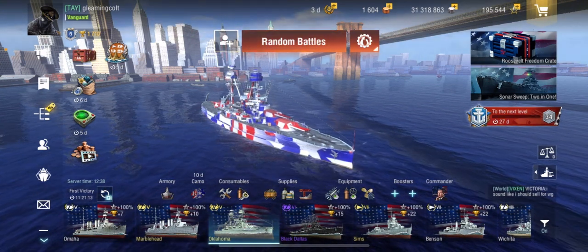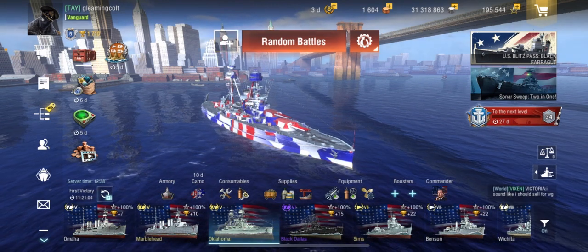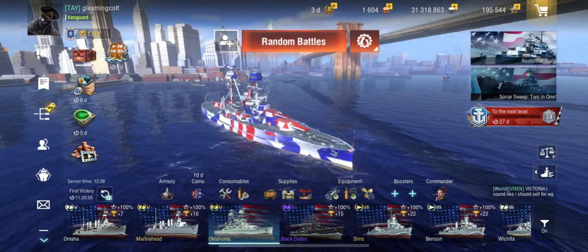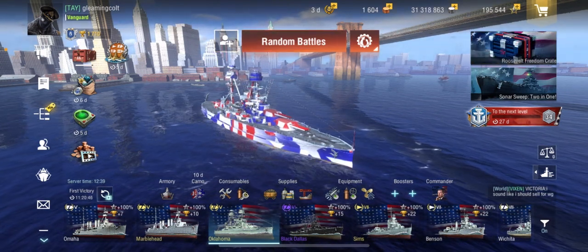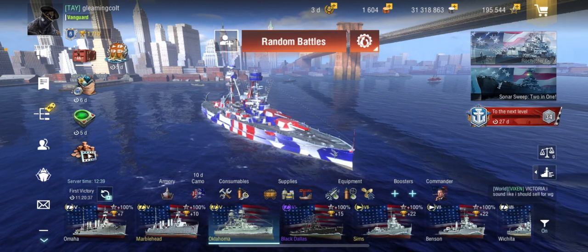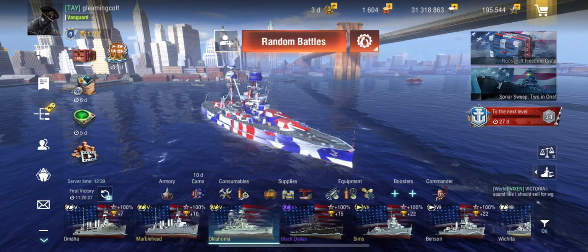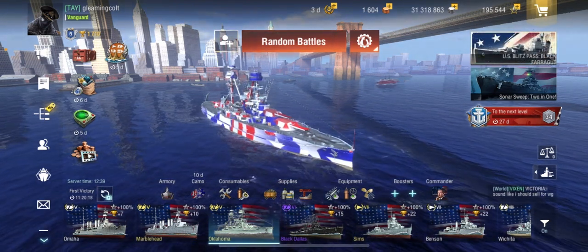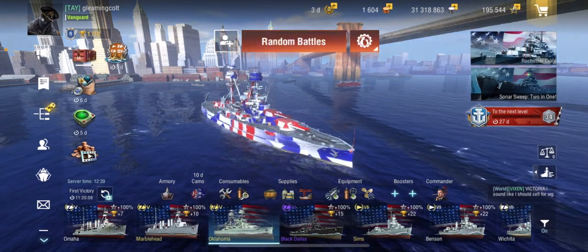So the Oklahoma — on paper it looks like a down-tiered Arizona, but in practice it's actually very fun to play. It's not a dedicated brawler, though the secondary reload overload is there if you want it. The scout plane is useful even if you don't need it every battle. The reload and speed are its biggest weaknesses, but overall this is a good ship and I totally recommend it. It's not a beast like the Rio de Janeiro, but I find it fun. That's it for today — like, subscribe, comment, and join the Discord. Bye!